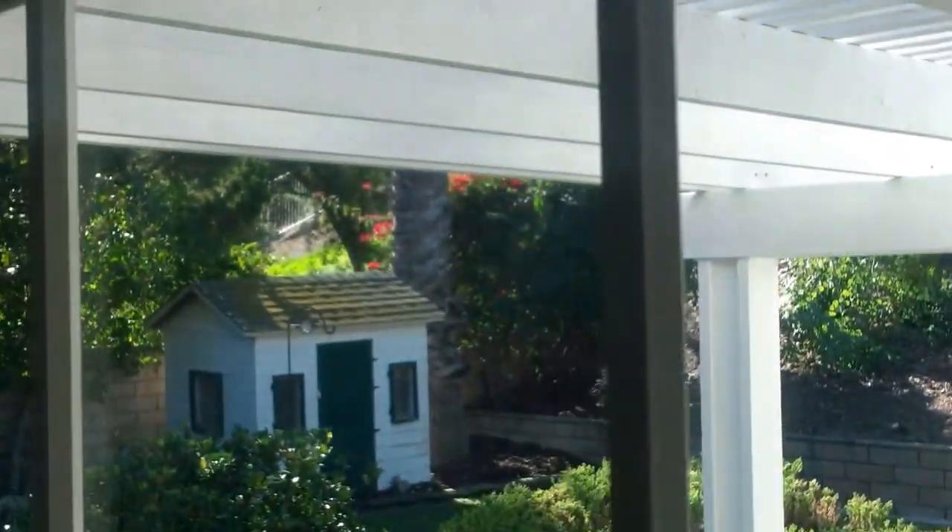White cabinets on kind of an octagonal end to the island. Cabinets are all looking pretty good. New windows. Backyard — hot tub, patio cover.